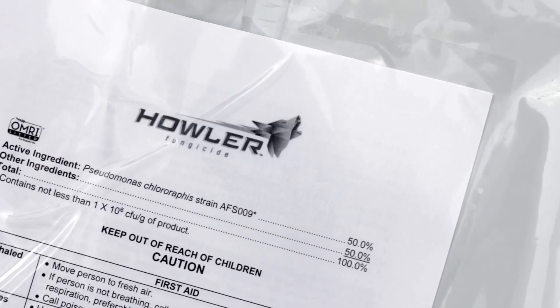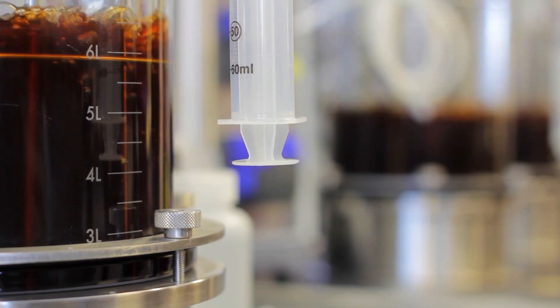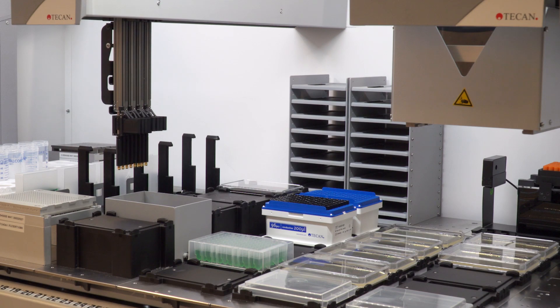Howler was a fascinating product to work on. It has so many different modes of action, and one of the things that we had to really watch out for as we developed a manufacturing process for it was to make sure we didn't lose any of that.